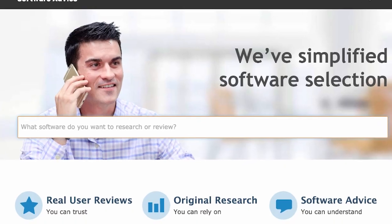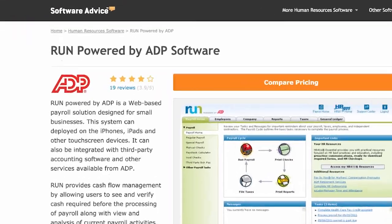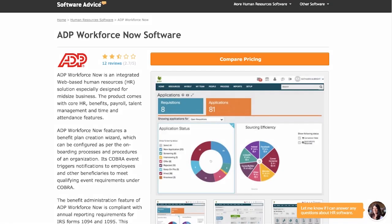Now, on to ADP's customer reviews. SoftwareAdvice.com has many ADP product profiles with real user ratings. For example, ADP RUN has a 4 out of 5 star rating from users, while ADP Workforce Now has 3 out of 5 stars.